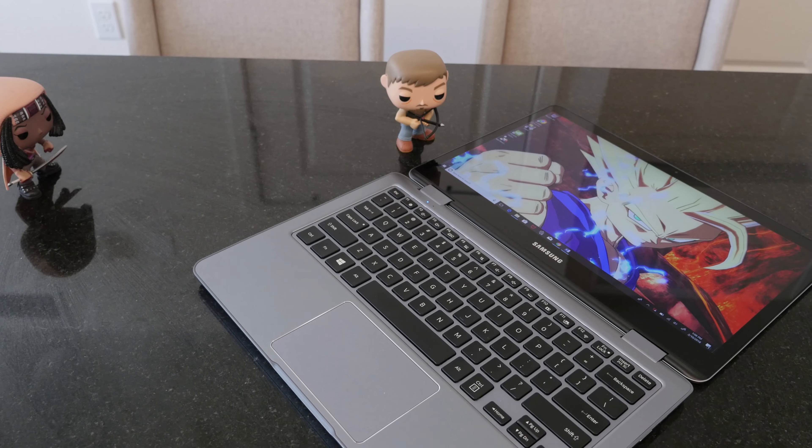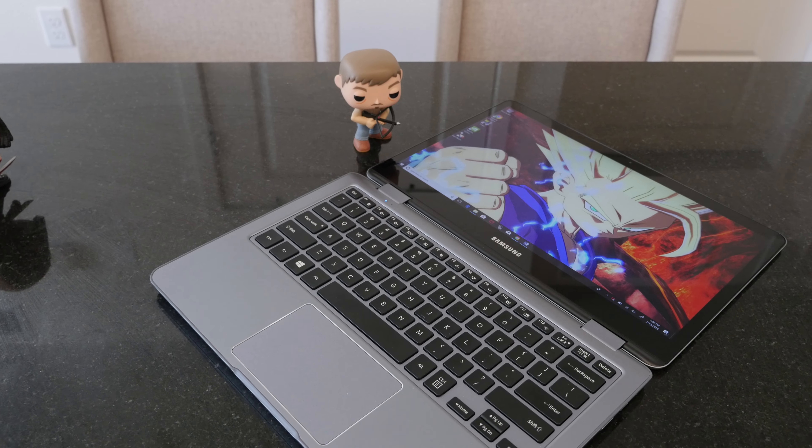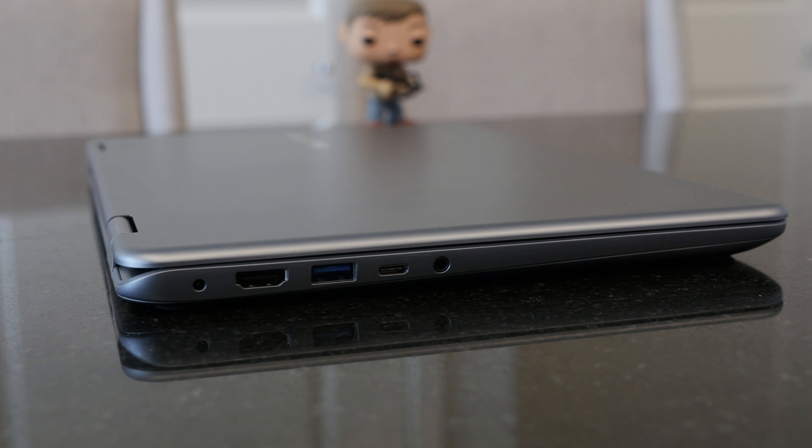What you have here is 13.3 inches. Design-wise, it's kind of basic — let's just call it what it is. But it does pack in a lot of really interesting performance. It weighs in at about 3.2 pounds. You've got a USB Type-C port, HDMI out, USB 3.0, and regular USB 2.0.